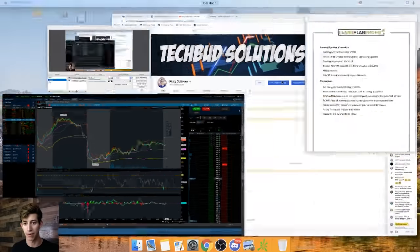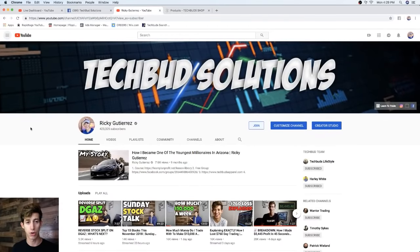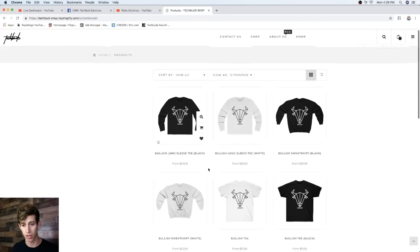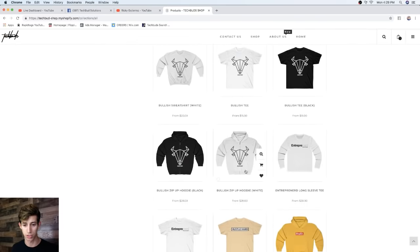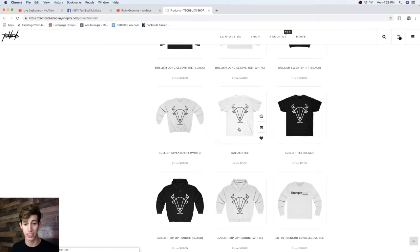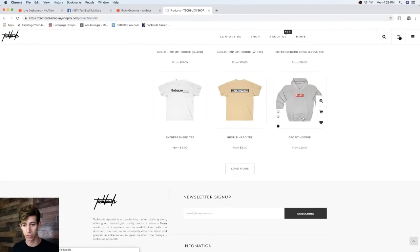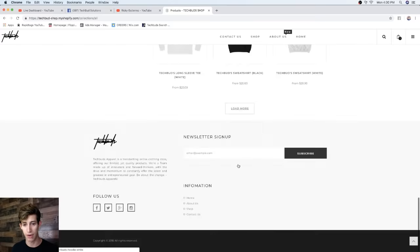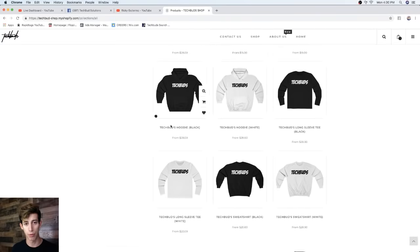If you want to watch me trade live, click the first link in the description — that's the Learn Plan Profit group. We still have our Cyber Monday sale ending tonight: $60 off, plus a $500 giveaway this Saturday for those enrolled in Learn Plan Profit. The second link is the TechBud apparel website — everything is 50% off, so shirts start at $7.50 and hoodies are $14.